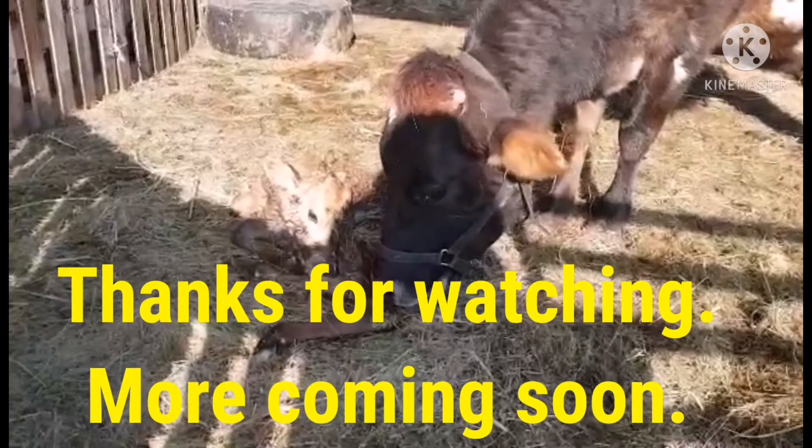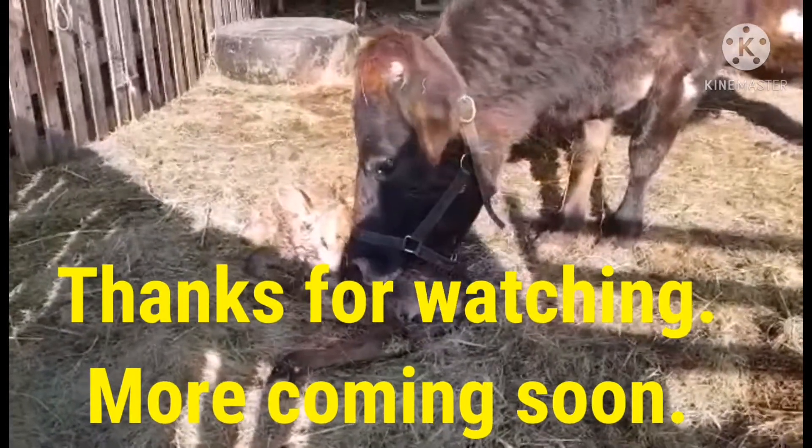Thank you for watching. I hope you enjoyed this video. Don't forget to like and subscribe. Bye bye!